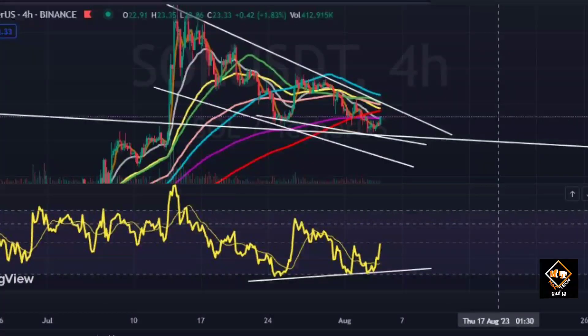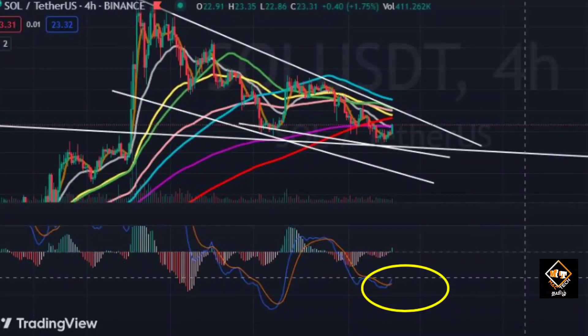We are talking about a slight bullish divergence on the trend line. We are also talking about this on the 1-day chart.